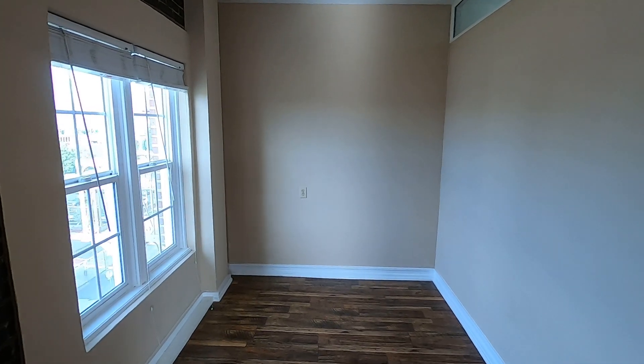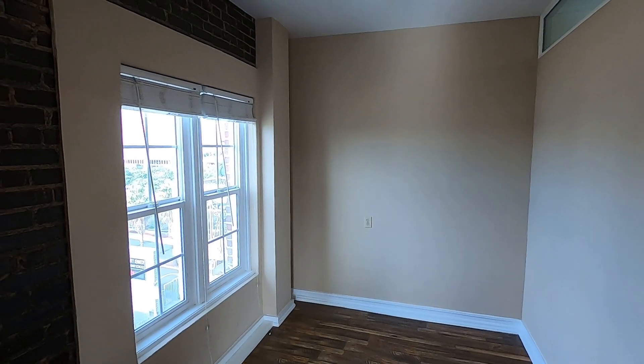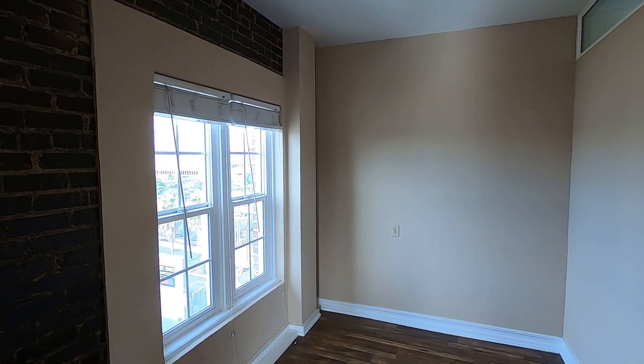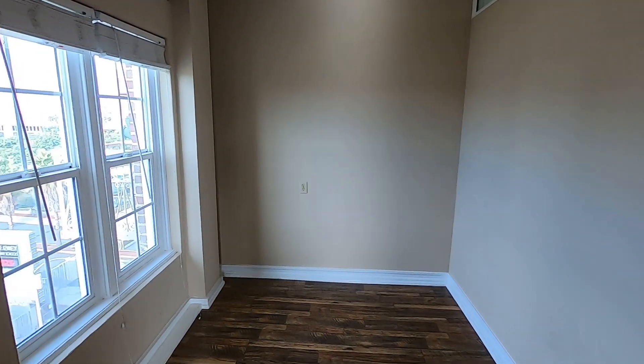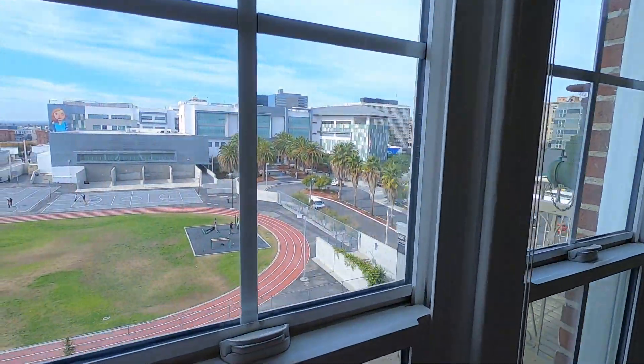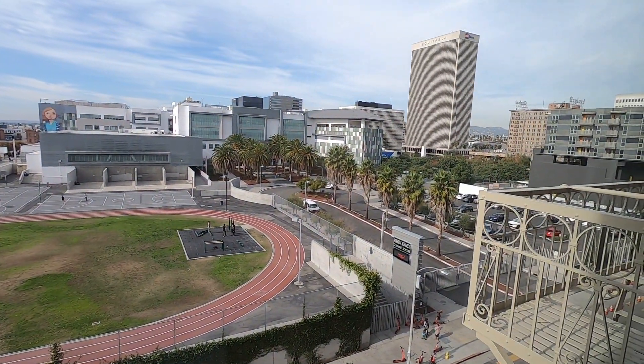The bedroom area is quite spacious, features the same exposed brick walls, and is large enough for a queen bed and a nightstand. Again, just beautiful views from each window.